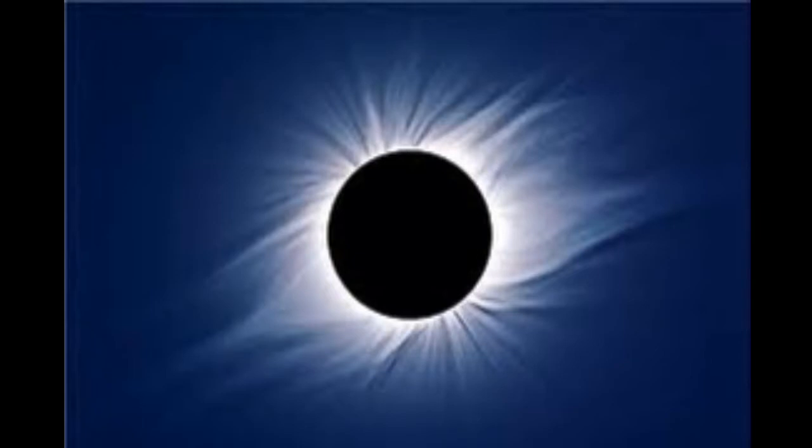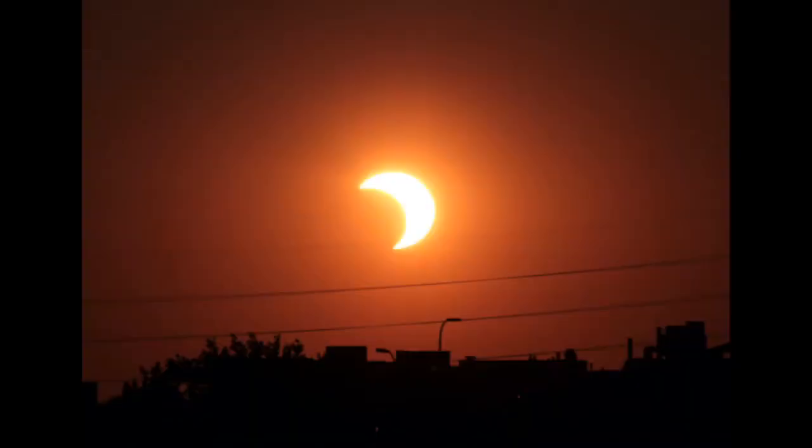An annular lunar eclipse is impossible because the Earth is simply too big relative to the Moon for it to happen. In addition, there are four phases of a solar eclipse: first contact, in which the Moon first starts to cover the Sun; second contact, or where the Moon entirely covers the Sun — usually this phase lasts a few minutes; third contact, in which the Moon begins to leave the Sun; and fourth contact, or where the Moon leaves the Sun entirely.